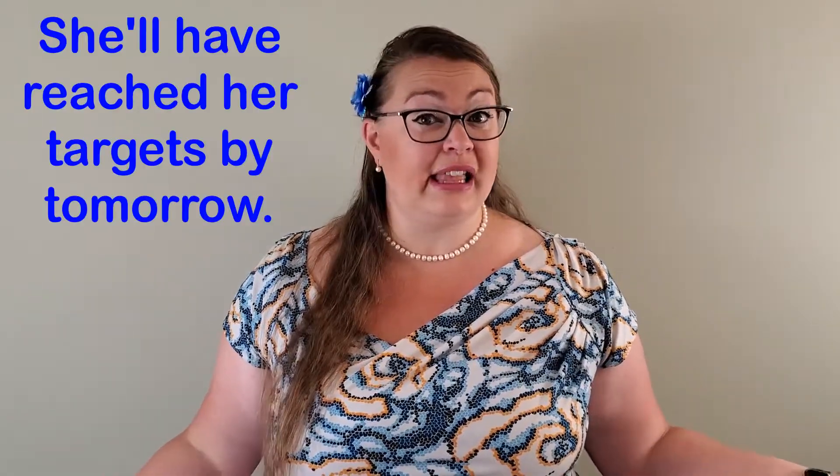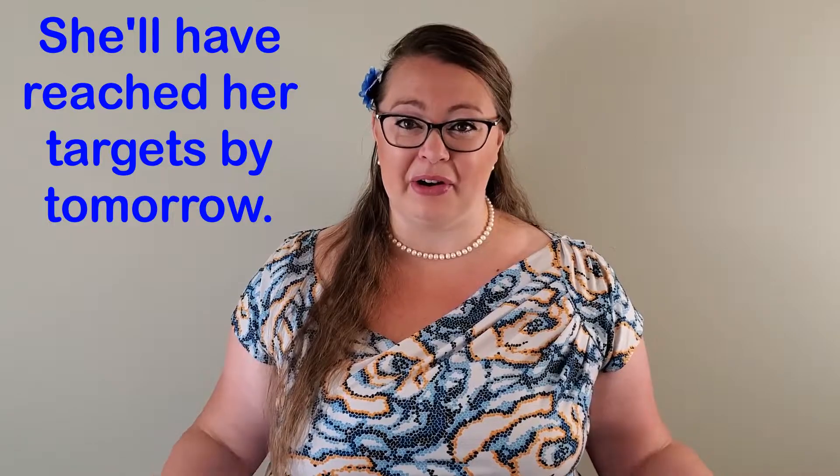For example: 'She'll have reached her targets by tomorrow.' As we have discussed before, spoken English can sound much less formal than written English. Therefore, in spoken English, it may sound like both the word 'will' and 'have' are being contracted with the subject. However, please realize that this is never appropriate for written English.